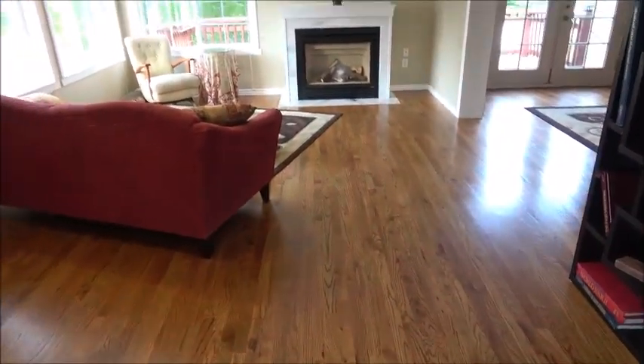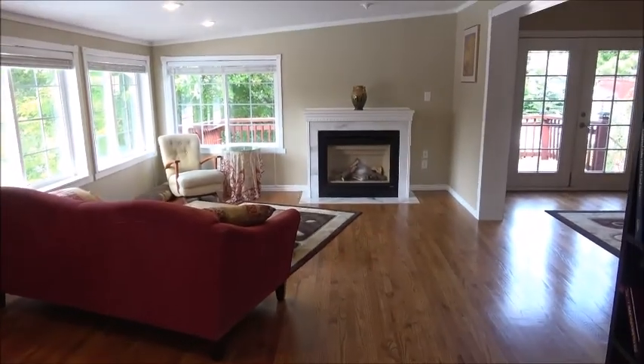As typical of mid-century modern houses, it's got a beautiful hardwood floor here.